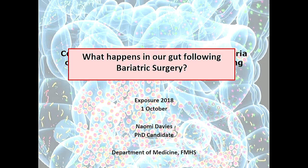The title of my presentation today is Comparative Gut Hormone and Gut Bacteria Changes in Patients with Type 2 Diabetes Undergoing Sleeve Gastrectomy or Roux-en-Y Gastric Bypass — or in other words, what happens in our gut following bariatric surgery.